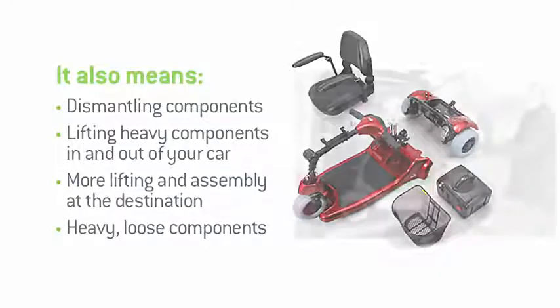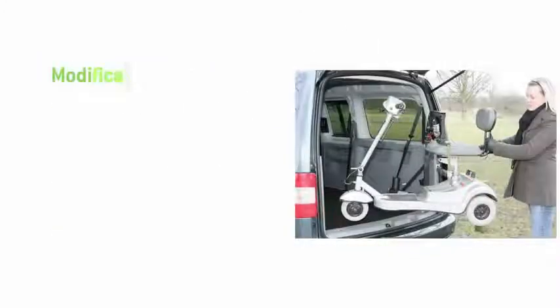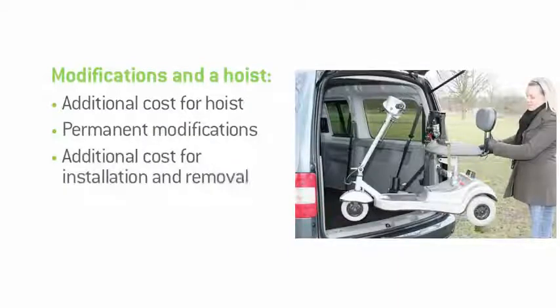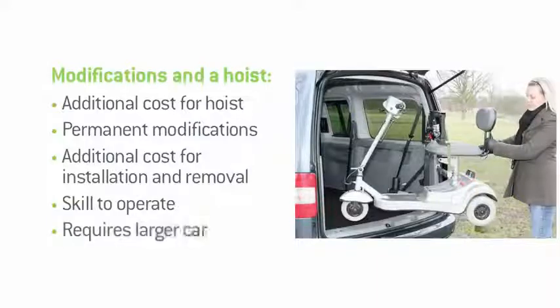An alternative to all that is a hoist system. Here there'll be the additional expenses for the hoist itself. You'll also be forced to make permanent modifications to your car. There'll be more costs for installation and removal. Plus, they do require significant skill to operate safely. Finally, you'll often require a much larger and more expensive car.